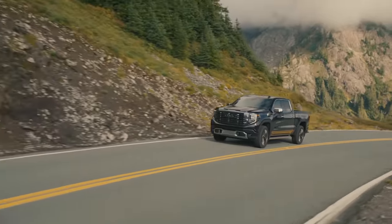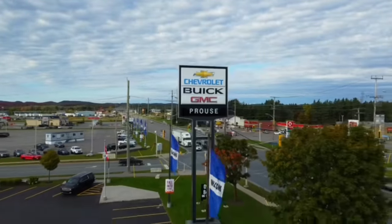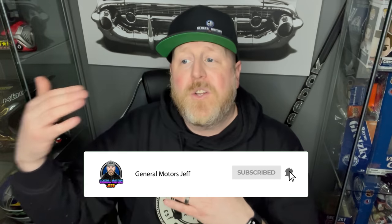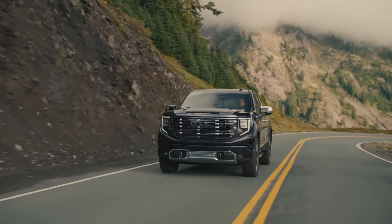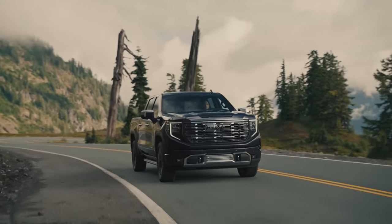We should be getting one at our dealership at Prowse Chevrolet here in Sault Ste. Marie very shortly. It's one that I actually sold — an AT4 — to a YouTube viewer of mine. So when that truck comes in, I'll definitely be doing a full walkaround video on it. And if I have a regular 2022 Limited AT4 on the lot at the same time, I'm going to show you a comparison between the new and the old.